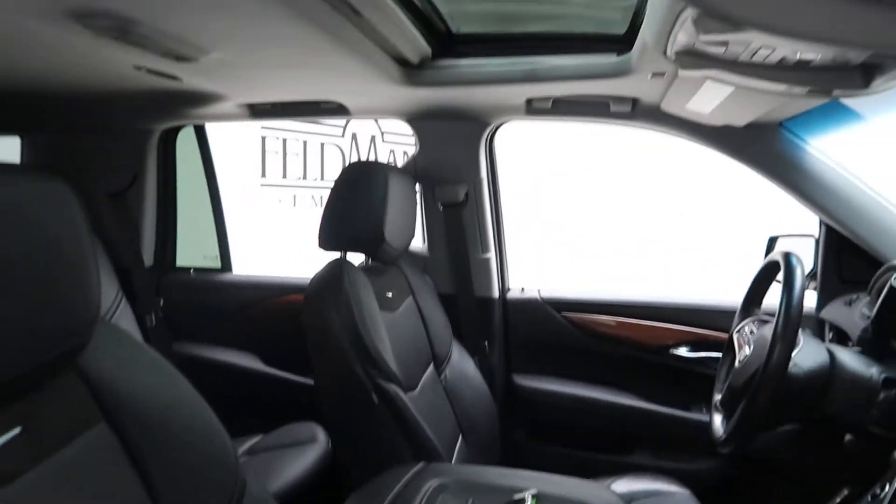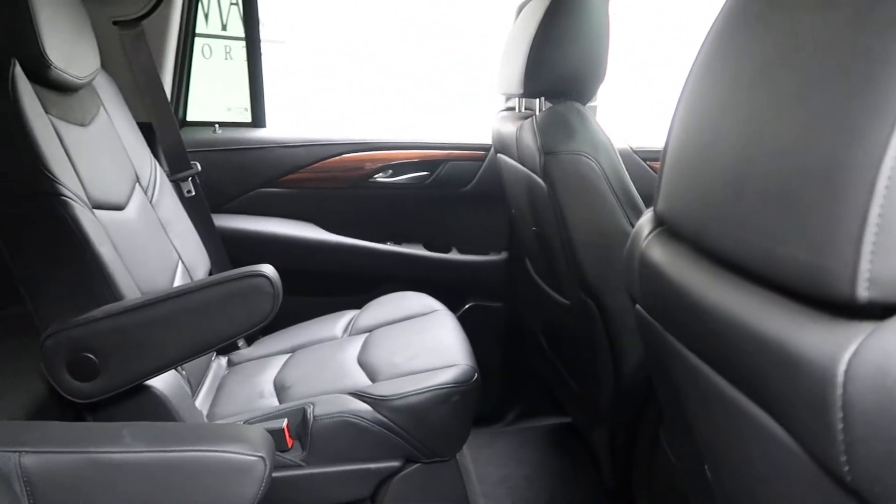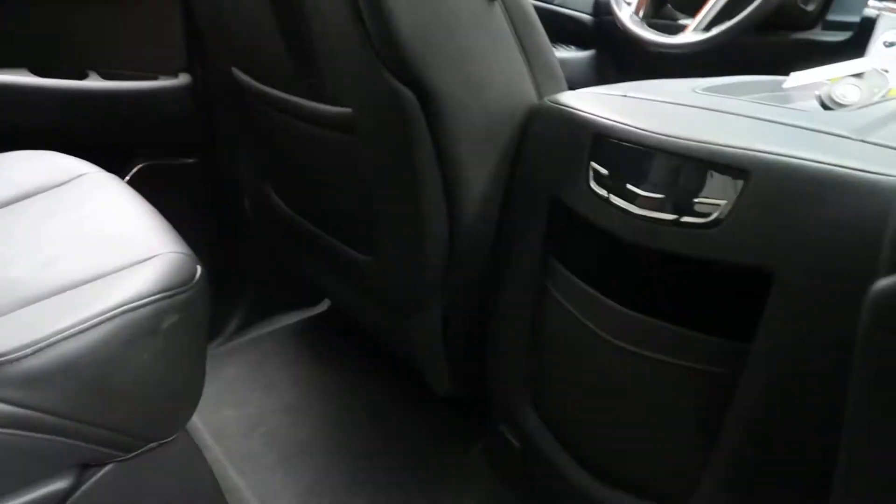Black leather interior. Sunroof. Rear captain's chairs. Rear climate control.